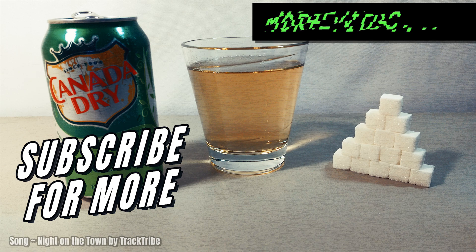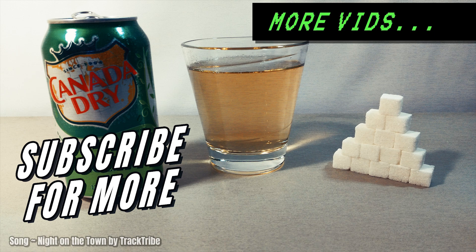And that's it friends and sugar addicts. If you want to see more videos like this, feel free to subscribe and check out more videos on my channel. And just remember the old saying: you are what you eat.